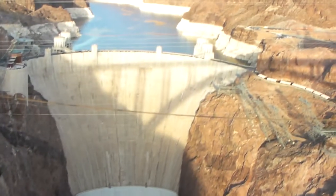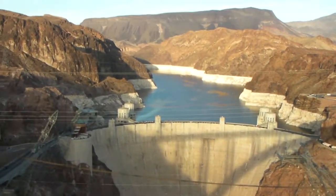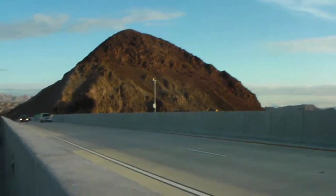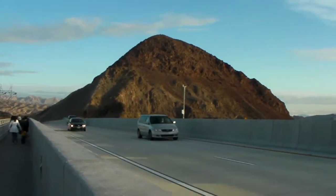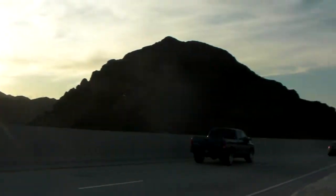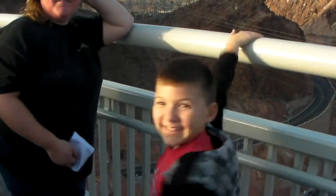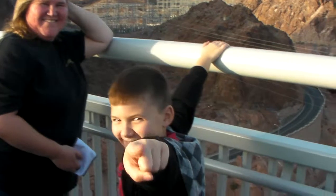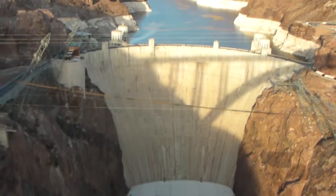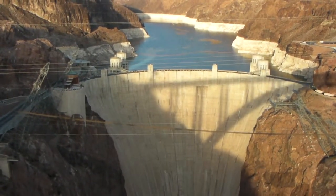We are on a bridge and right next to the bridge is the highway. We can see all the oncoming cars and there's Linda and Andy, but yeah — Hoover Dam. Very, very cool.